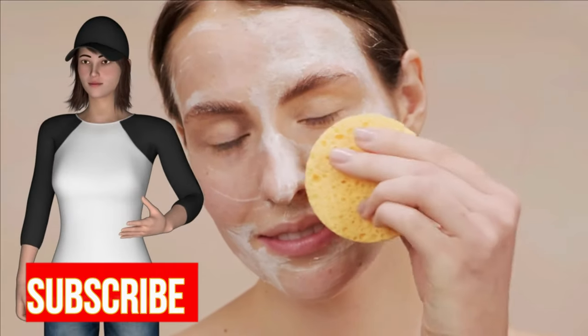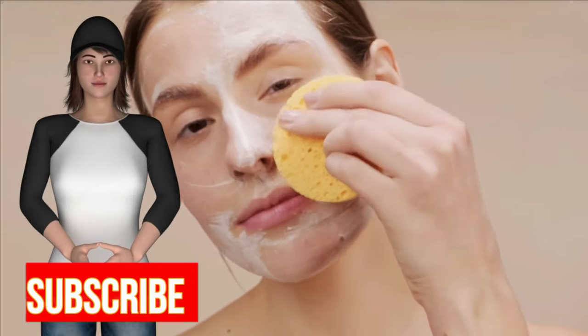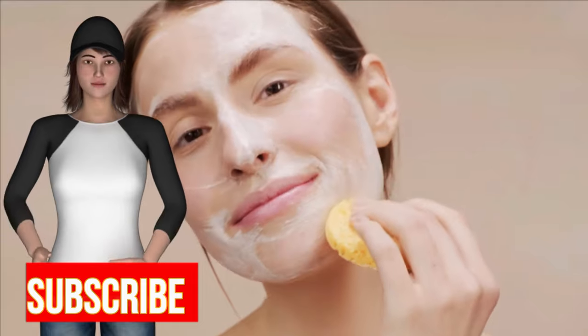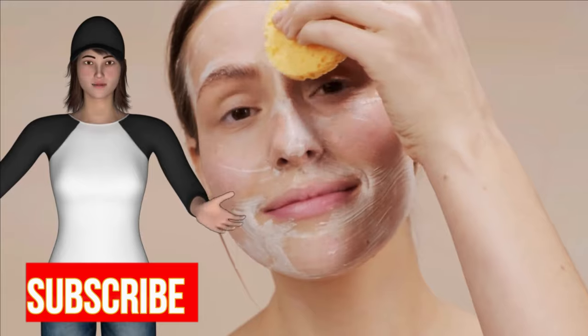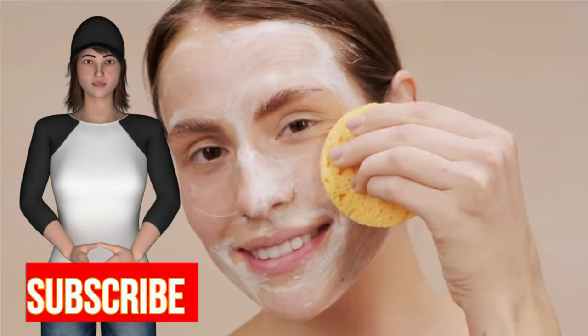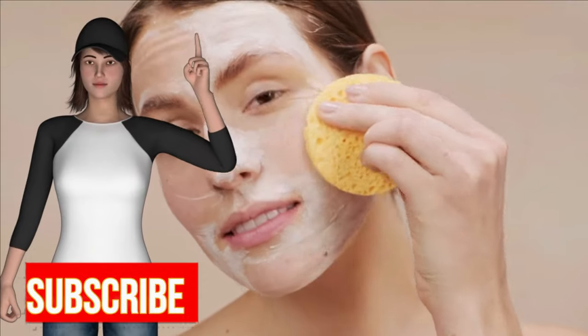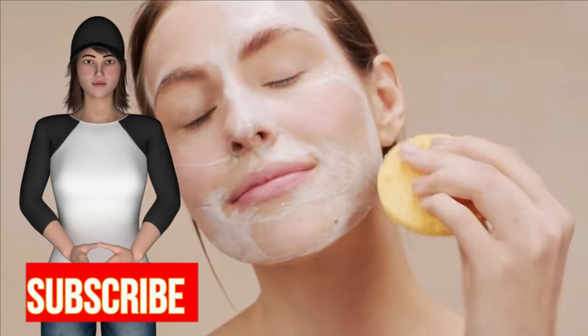8. Exercise moderately as it helps in blood circulation and elimination of toxins. 9. Stay stress free. Studies have shown that stress not only worsens acne flare up, it also worsens the overall skin condition. Talk to your friends, listen to your favorite music, or take a walk in the park. There are many things you can do to be stress free.